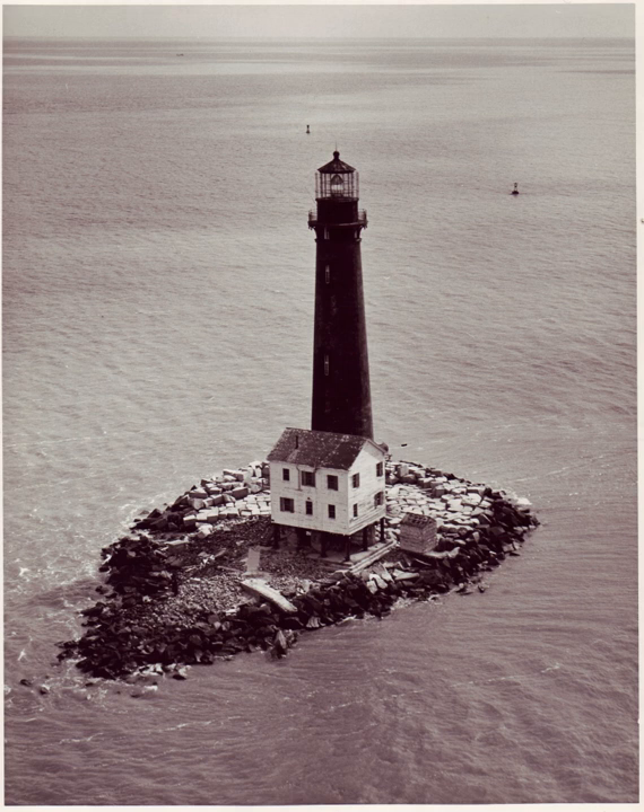The Dauphin Island Foundation works with the Alabama Lighthouse Association and acts as agent and administrator for the Sand Island Restoration Project. There are seven general directors and nine directors at large, and also includes as directors the Mayor of the Town of Dauphin Island; President of the Dauphin Island Property Owners Association; President of the Dauphin Island, Alabama Chamber of Commerce; President of the Dauphin Island Water and Sewer Authority; and President of the Dauphin Island Park and Beach Board.